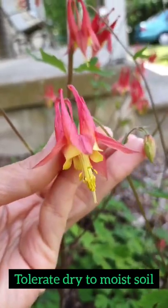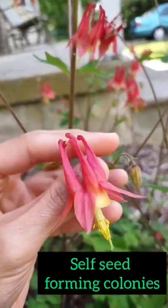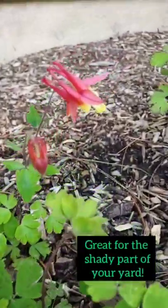They can tolerate dry to moist soil, they have high deer resistance, and are shade-loving. They also self-seed and form lush colonies, so if you were looking for a plant to plant in a shaded part of your yard, you definitely want these easy-to-grow hummingbird magnets.